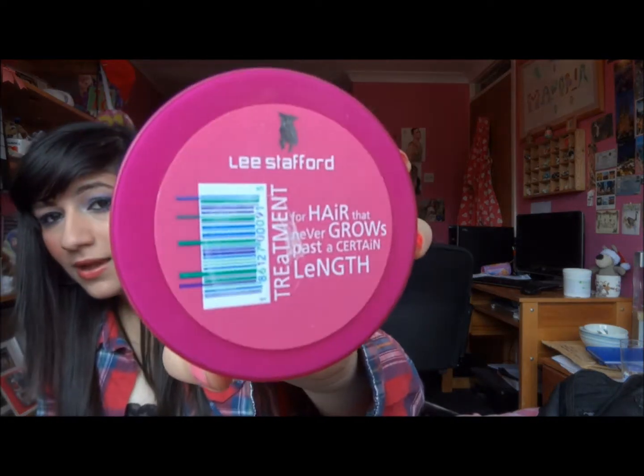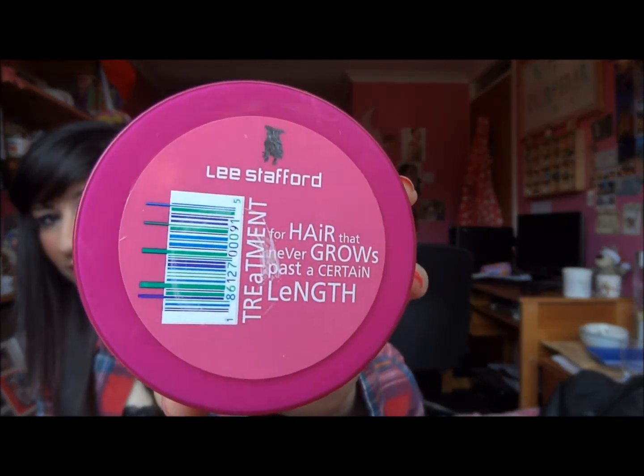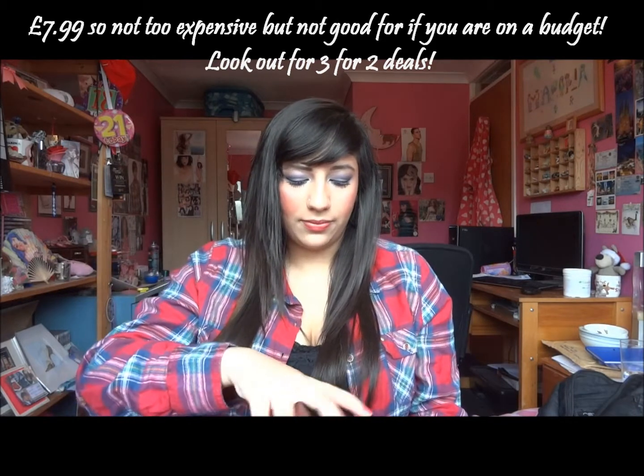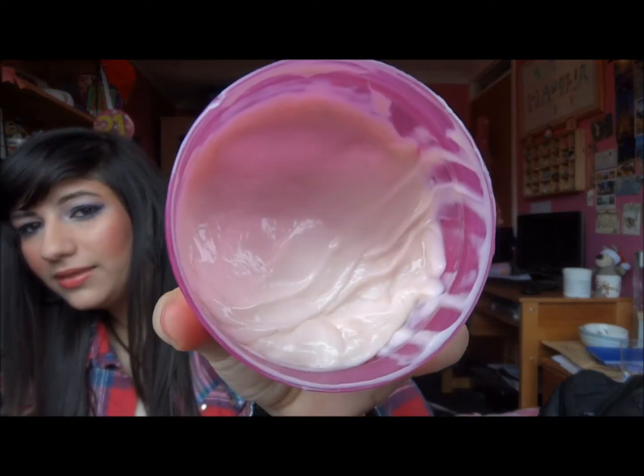I have a few favourites, and this one especially is really good for growing hair. This is the Lee Stafford treatment for hair that never grows past a certain length. It's quite expensive — I'll put the price here — it's just like a pink pot honestly, and it doesn't smell very nice but the packaging's cute.